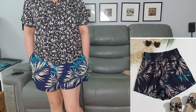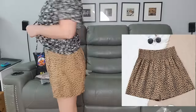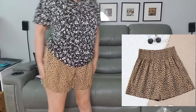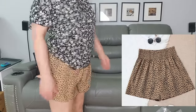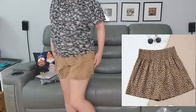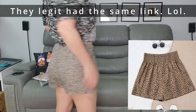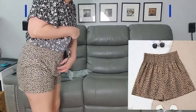Now let's try on the cheetah print duo. Here's cheetah number one — there's still plenty of room in it but it's a little more tight right here. If the other one fits better I'll probably keep those and figure out what to do with these. My cousin loves to wear shorts like this so I could bring them to her. Here's cheetah number two — I'm thinking I like the other ones better. These are definitely tighter.